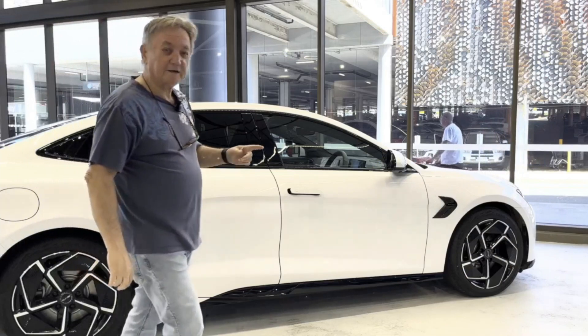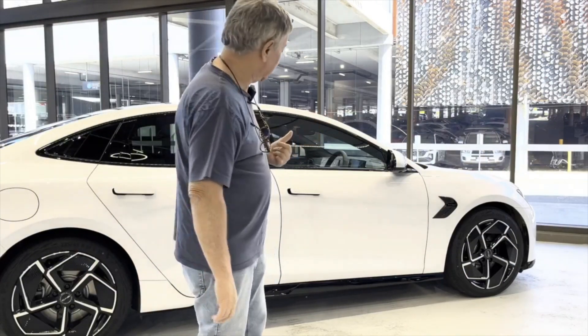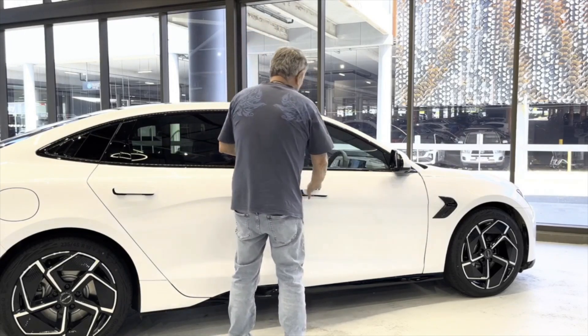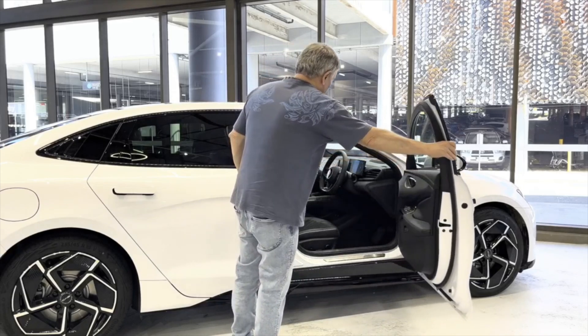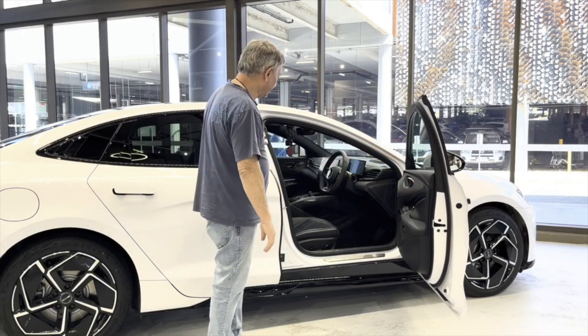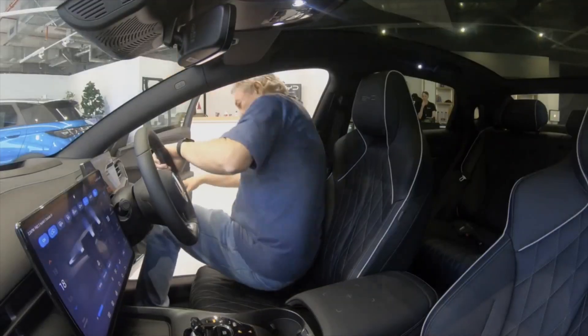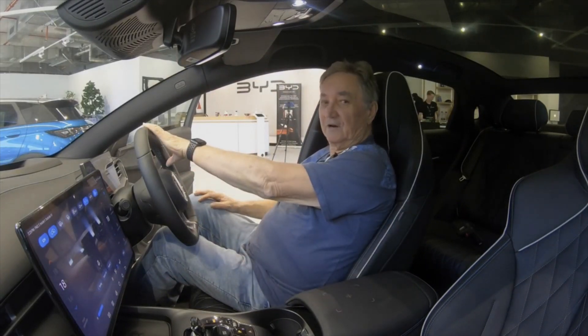Some people have been worried about their ability to get in and out. Now I'm in my early seventies and I'm five foot seven. This is me getting in and out of the car. So how hard is it to get into these sports cars? I open the door — it's very wide, lots of space. Let's see if I can get in. Not a problem at all.